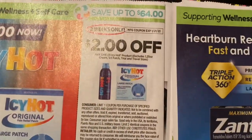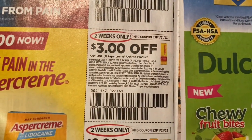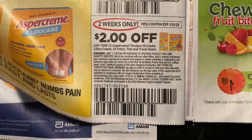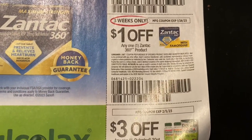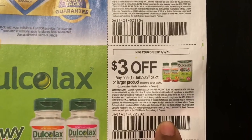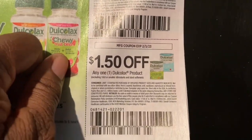Two dollars off one Icy Hot product, three dollars off one Aspercreme Arthritis product, two dollars off one Aspercreme product, five dollars off one Zantac, a dollar off one Zantac 360, three dollars off one Dulcolax 30 count or larger, and a dollar fifty off one Dulcolax product.